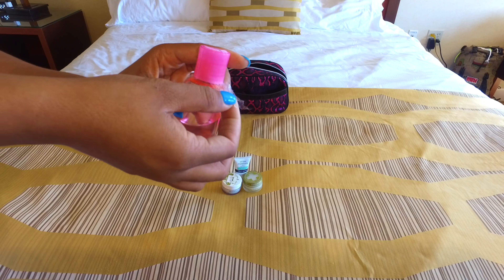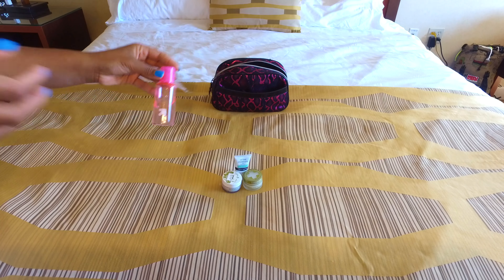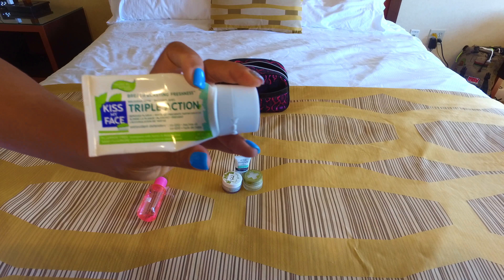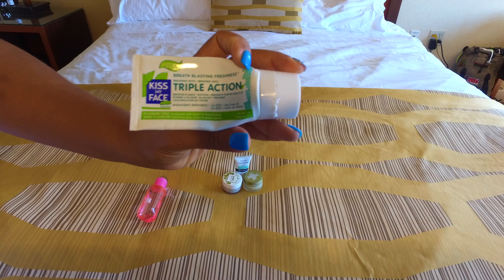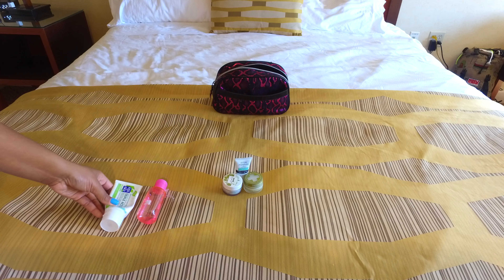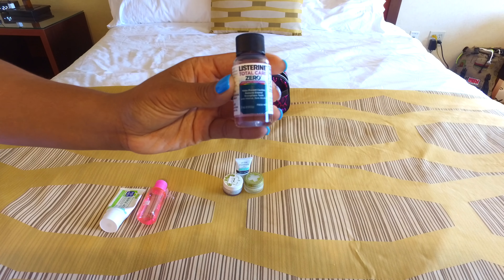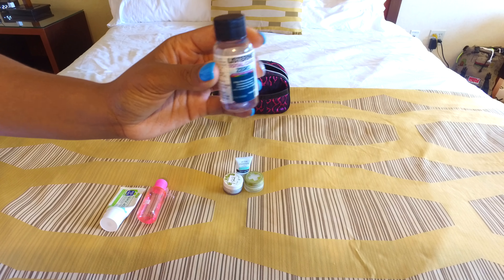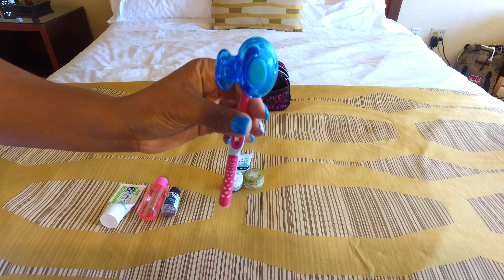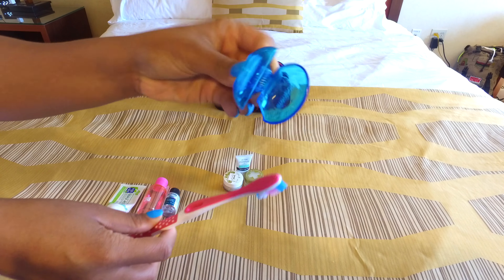I sealed the hydrogen peroxide with plastic so that it doesn't spill in my toiletry bag. Next I have this Kiss My Face triple action travel toothpaste — this is the two ounce size, I like to get a little bit bigger than the travel size so it'll last me. Next I have a small zero-alcohol mouthwash and my toothbrush with a SteriPod, which keeps my toothbrush sterile and free from germs.